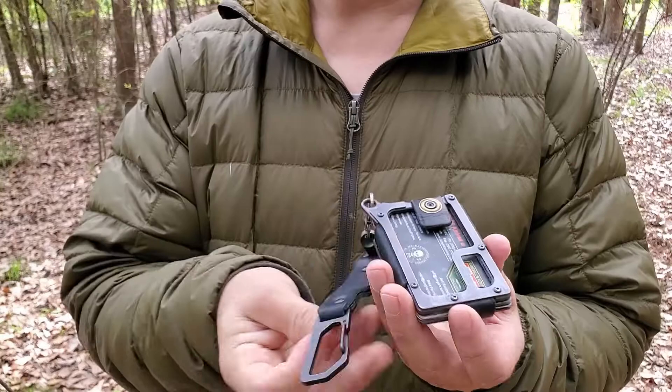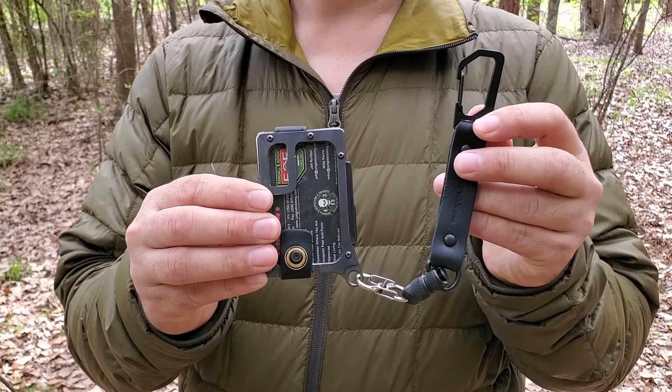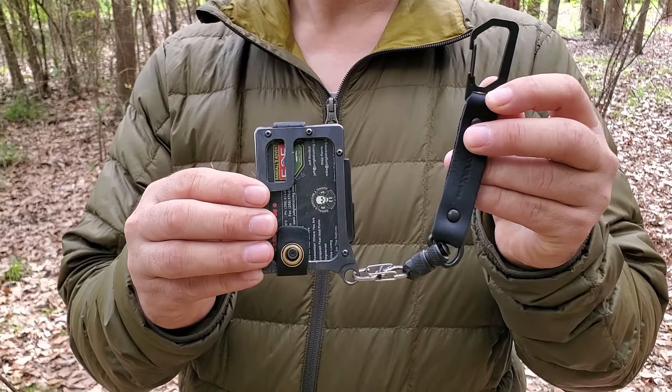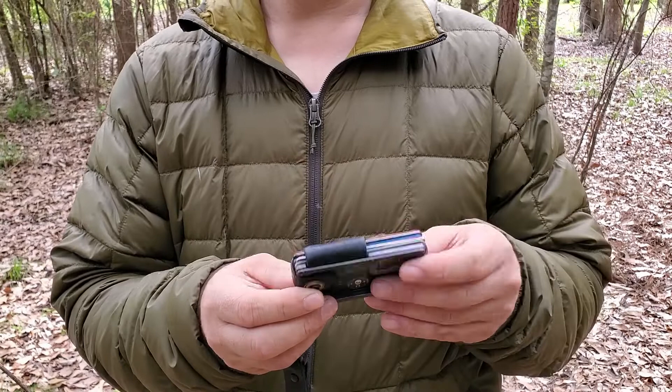With the combination of the Trayvax Contour wallet and the Trayvax Link Lanyard, this is my perfect EDC system. I carry it every single day and I'm going to carry it until I find a better system, which is probably not happening anytime soon. You guys have a great day.